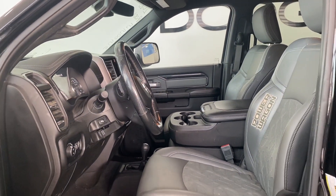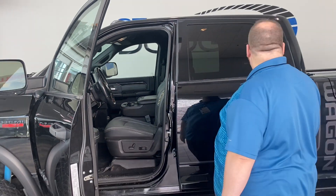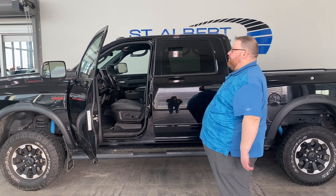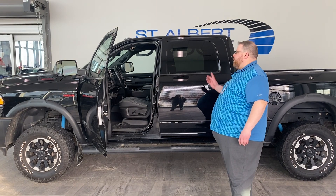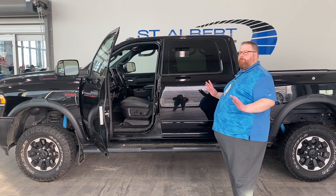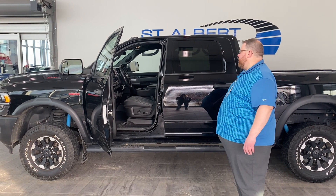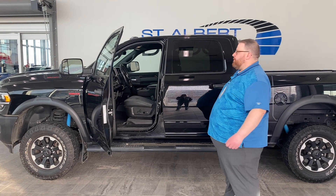Another thing that makes the Power Wagon different is it's got a front and rear locker. You can lock just the rear diff so both tires spin the exact same speed — one doesn't spin fast while the other spins slow. And then you can engage the front as well, so all four tires spin the exact same speed if you're really stuck in the mud or doing heavy off-roading. You don't have to worry about tire slippage. You never want to drive with that on regular ground though.